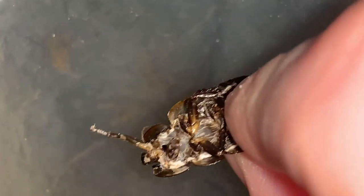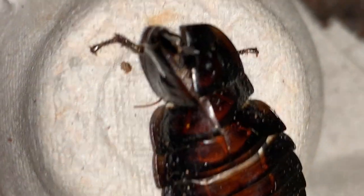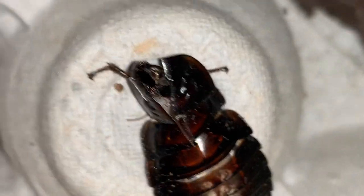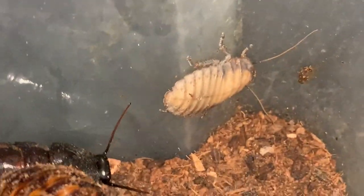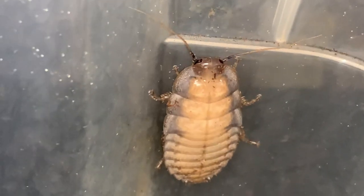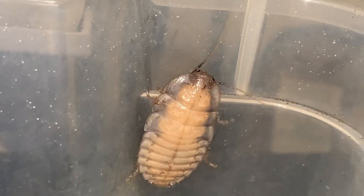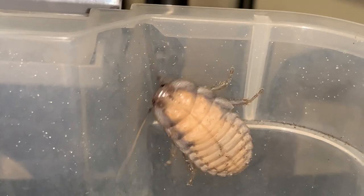Here's a molt. Let's see if we can see the split — right down the middle of the back where the animal emerged. And there it is, pale. It will harden up over the course of the next couple hours and darken a bit. The gray edges are pretty cool.